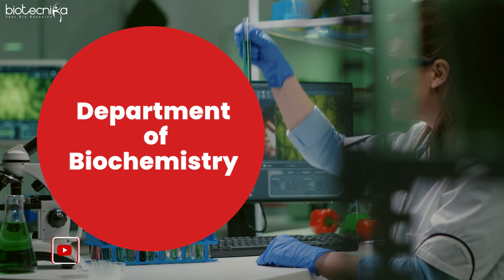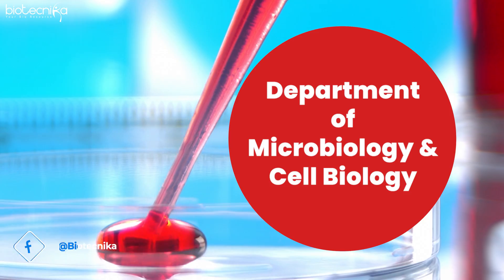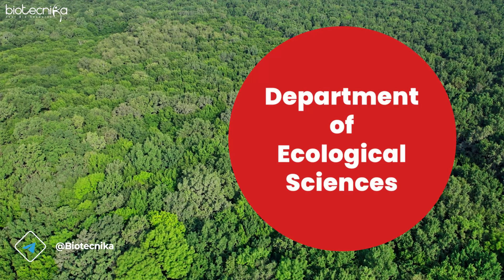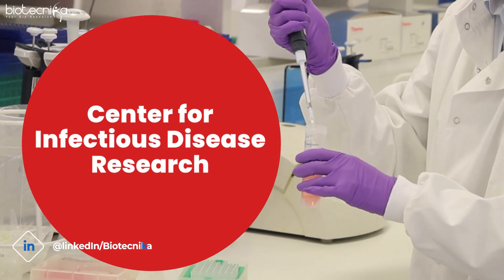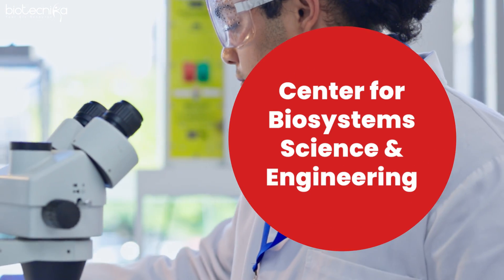Once you've given one of these exams and qualified with central agency funding, you can directly apply for interviews at IISc. IISc has various departments, and all of them continuously post their application processes on Biotechnica. These include the Departments of Biochemistry, Microbiology and Cell Biology, Molecular Reproduction Development and Genetics, Center for Neurosciences, Center for Ecological Sciences, Center for Infectious Disease Research, and Center for Biosystems Sciences and Engineering — about eight or nine departments under the Life Sciences Division.